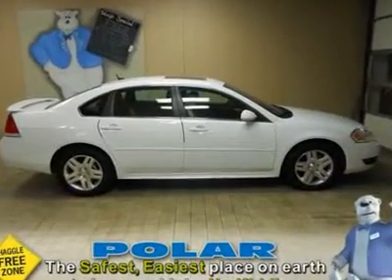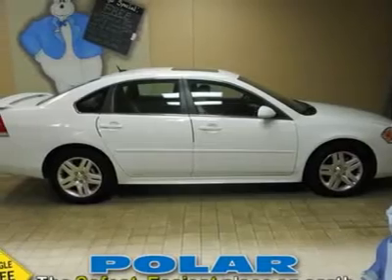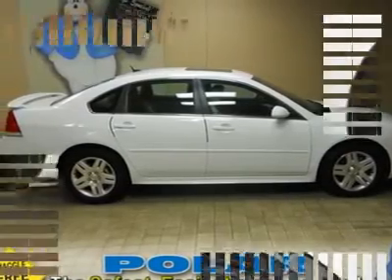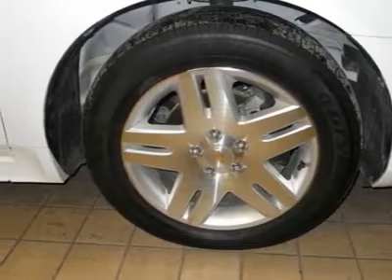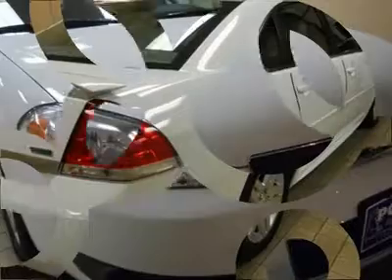Fresh trade, leather, moonroof. This 2011 Impala is for Chevrolet nuts who are aching for that babied, one-owner vehicle. With just one previous owner, this vehicle has been treated with kid gloves, and it shows.